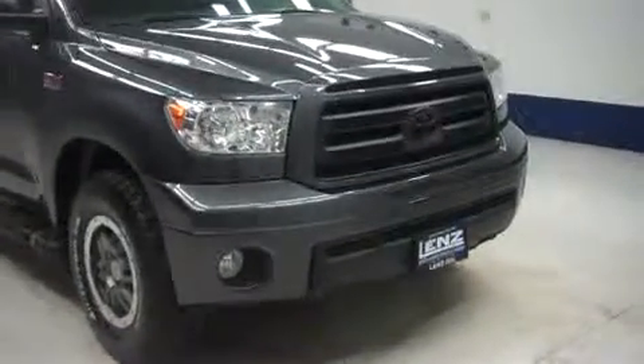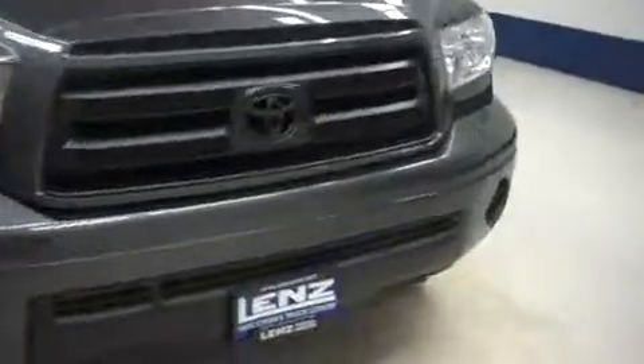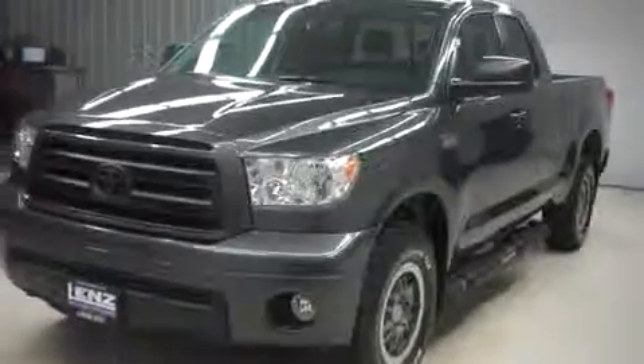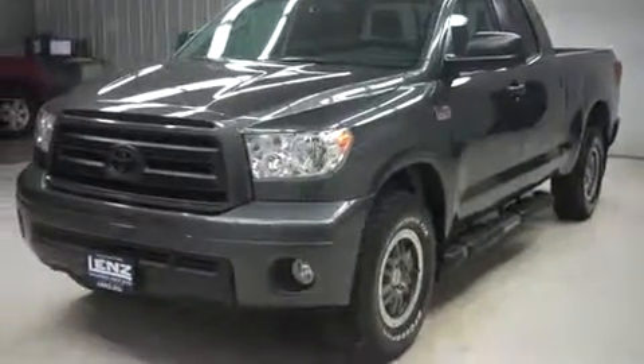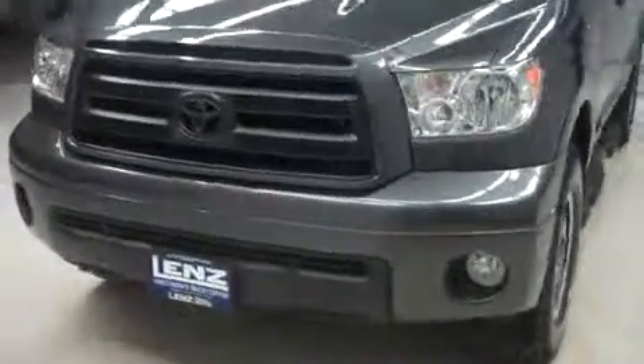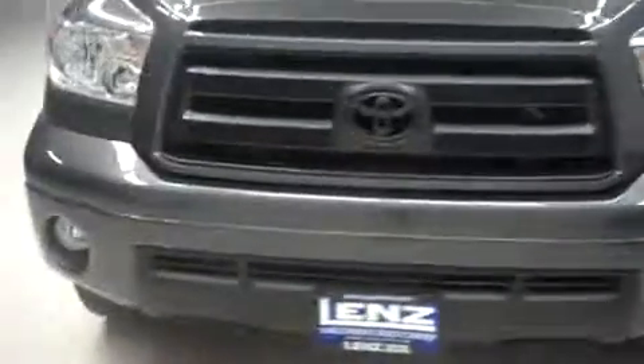This is Len's stock number B6291, a 2011 Toyota Tundra. This is a double cab short box SR5 TRD off-road package — the Rock Warrior. It's gray in color at 22,000 miles with the 5.7 liter i-Force V8 motor.